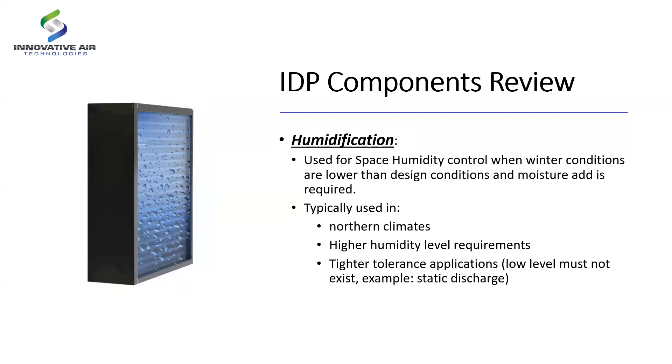Finally, even though we're a dehumidifier manufacturer, there are times we need to control humidity during winter — especially in northern climates where it gets very dry and static electricity becomes an issue. So we do add humidification for wintertime operations. Before moving on, are there any questions so far?